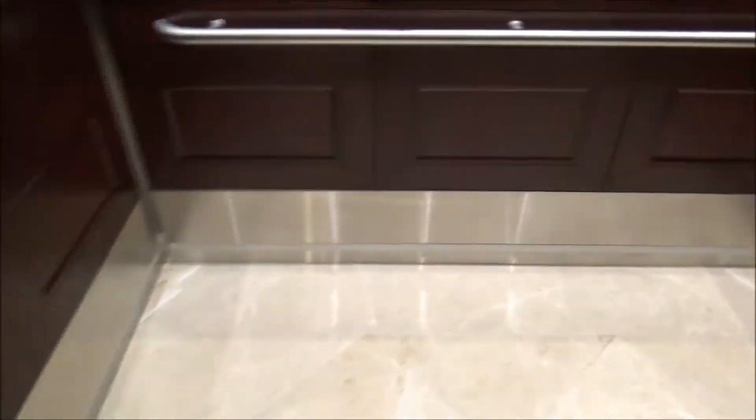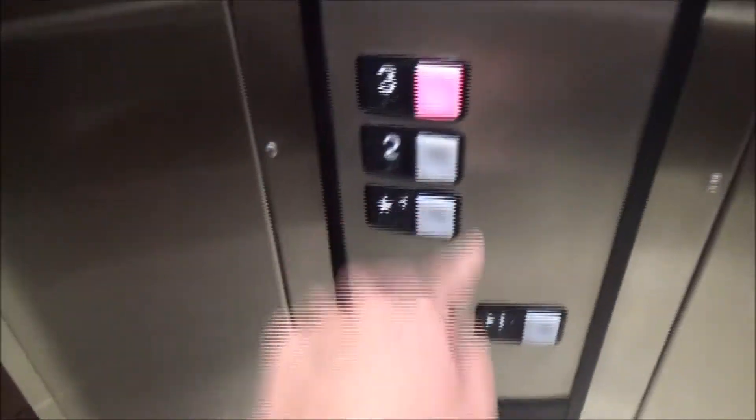These are the elevators at the Weston Hotel in Sacramento, California. These are Schindler HT.